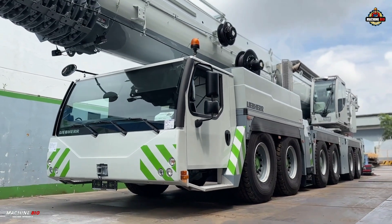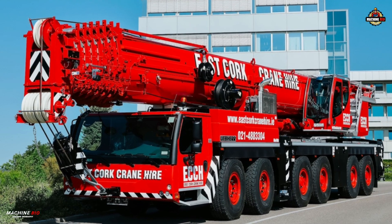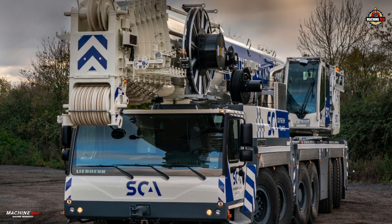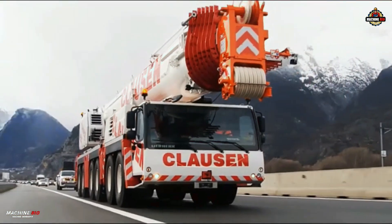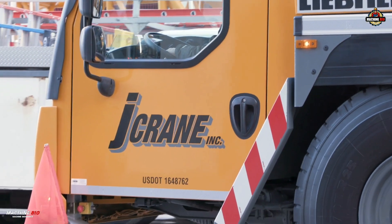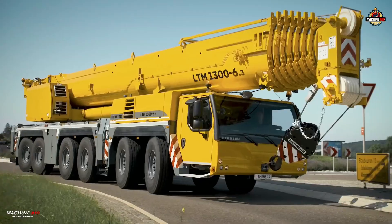Mounted on a rugged six-axle all-terrain chassis, the crane spans 20.1 meters long, 3 meters wide, and 4 meters tall, weighing a total vehicle weight of 84 tons, with a top road speed of 85 kilometers per hour. It comes with 12x6x12 drive steering, and an optional 12x8x12 version for enhanced traction and maneuverability on tough terrain.